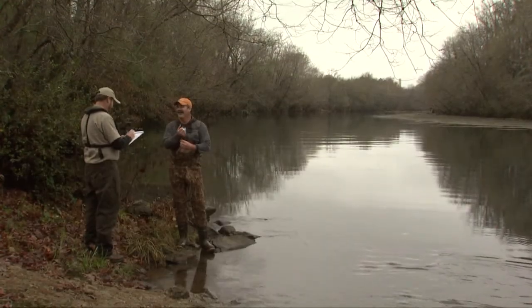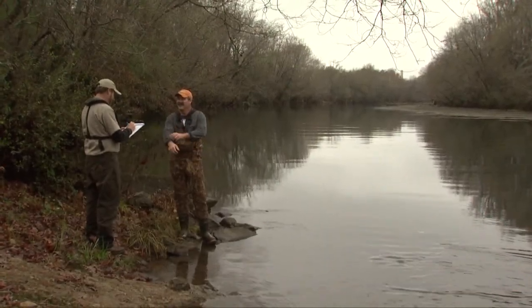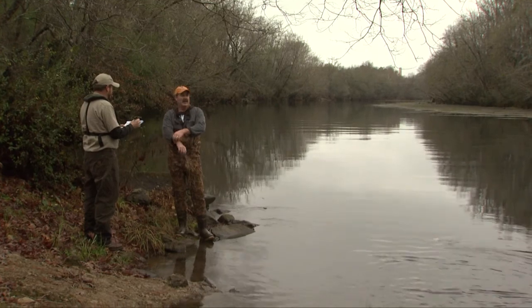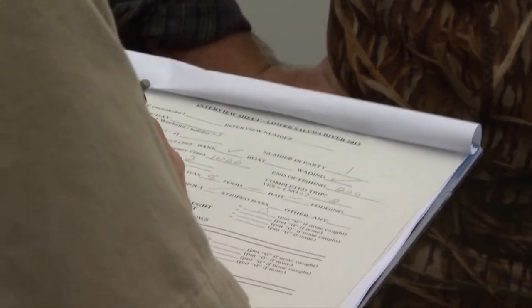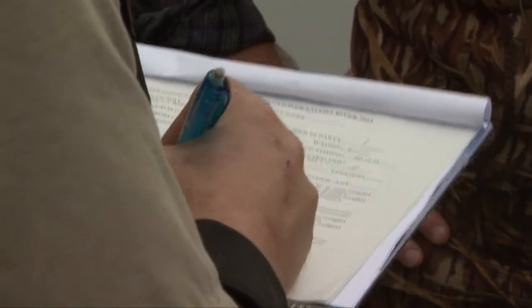We're going to do a creel survey where we're going to send a creel clerk out on the river to question fishermen on a number of various perspectives of their fishing trip. The goals of the creel survey will be to determine angler preference and angler success on the lower Saluda River.